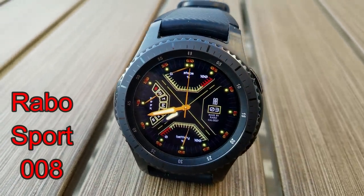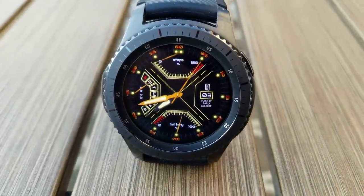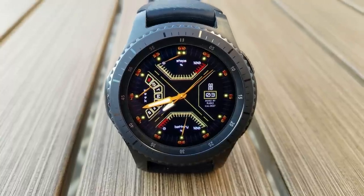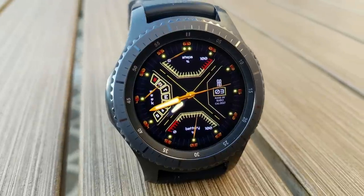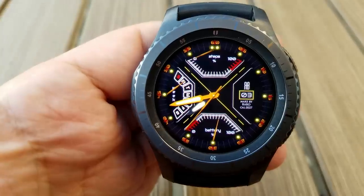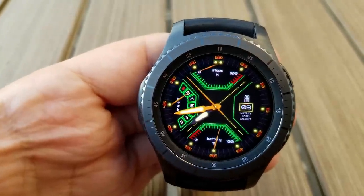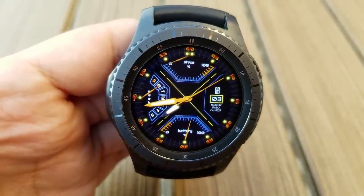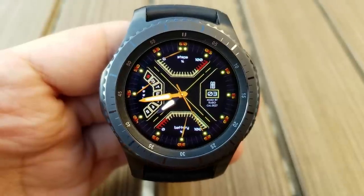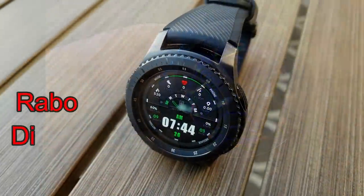Next up is another analog watch face with a more modern, even futuristic look. I really like the style — it has bold contrasting colors and nice small accents like glowing markers around the bezel and different shaped quadrant sections. Features include a battery status gauge at the bottom, date on the right, steps percentage above, and a day of the week indicator on the left.